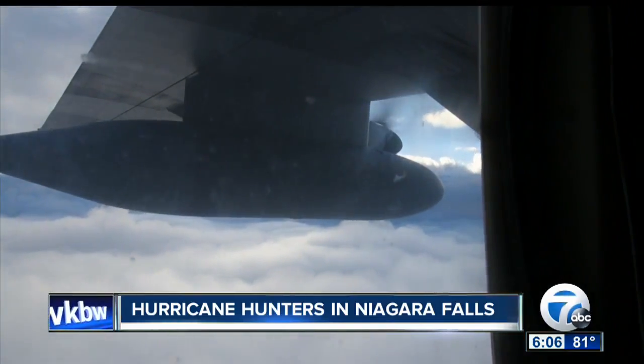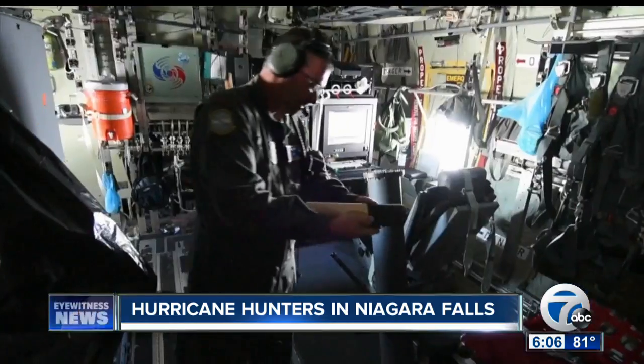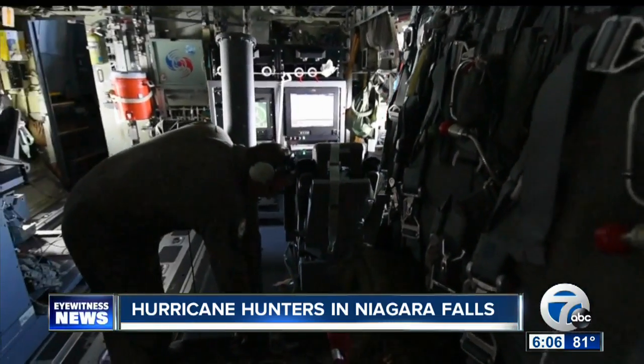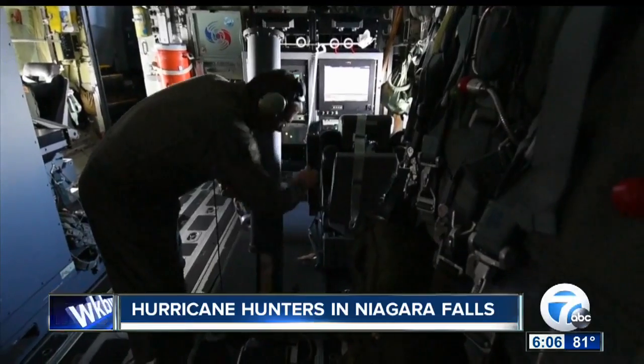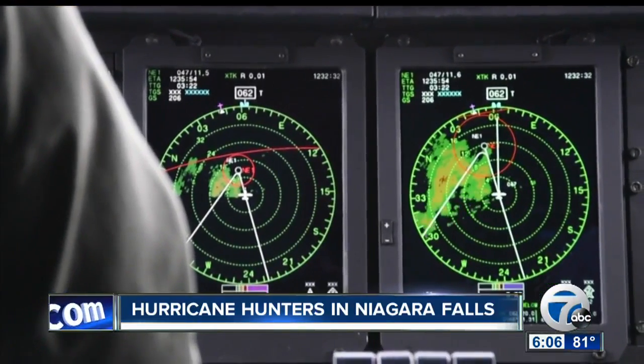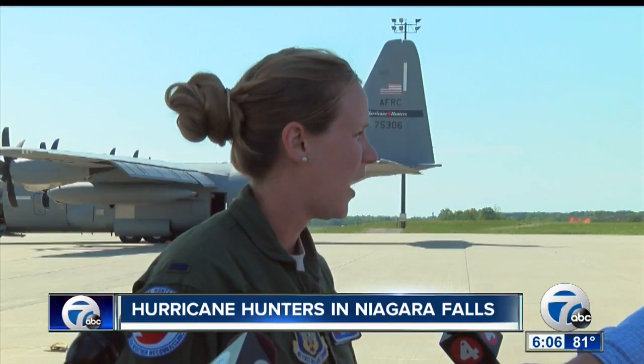Hurricane Hunters fly to collect data that satellites cannot. The dropsondes that we release collect a bunch of information as they fall — winds, pressure, temperature — and all that information is ingested into the models. From there they can actually determine where this storm is going to go a lot more accurately.